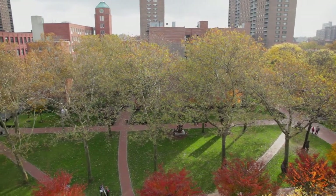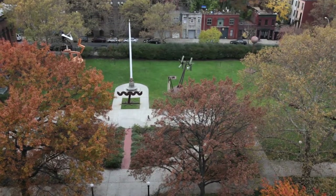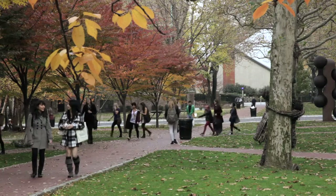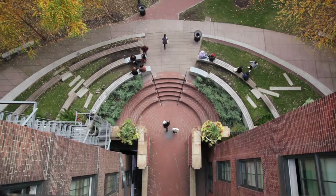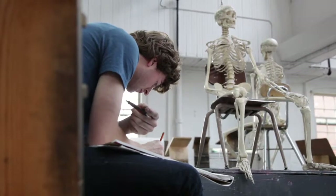Pratt Institute is a major art, design, and architecture school known throughout the region, throughout the United States, and throughout the world. It's the largest school of its type in the nation, with about 4,750 students and about 1,100 faculty members. We've got about 25, 26 majors here at Pratt.